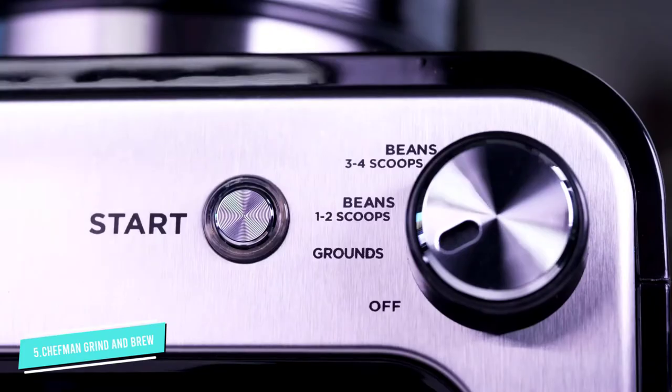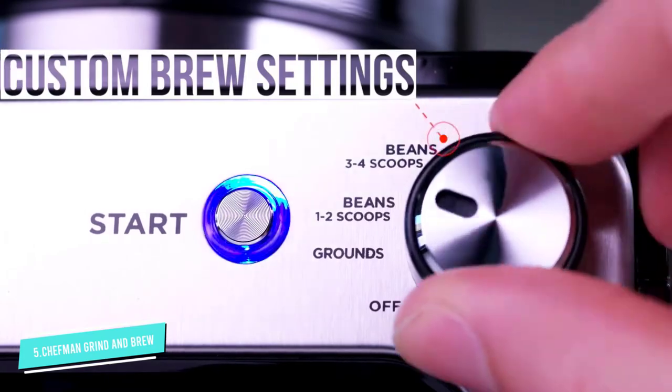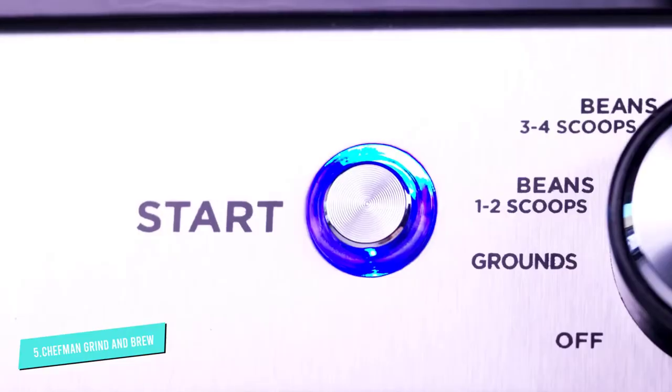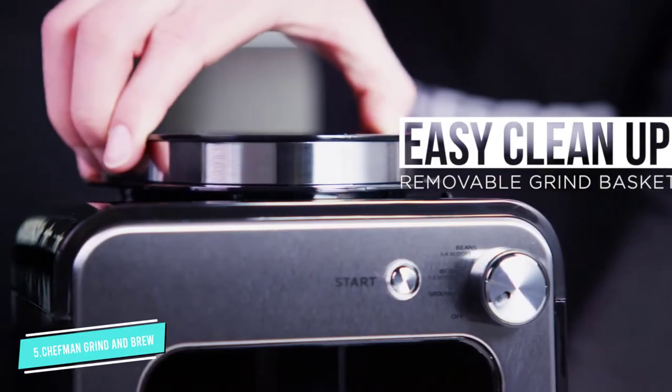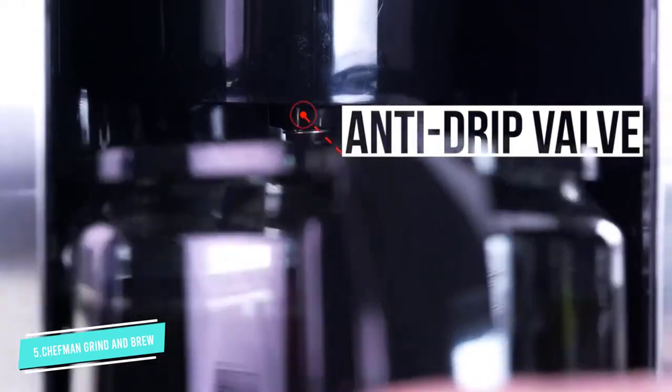On the positive side, however, it has multiple strength settings that let you customize the boldness and flavor to your preference. The item also includes a permanent coffee filter, so you won't need to buy paper filters.